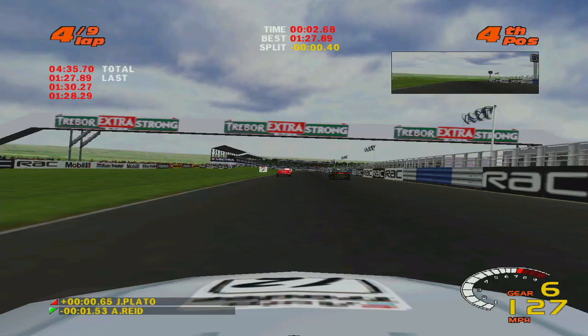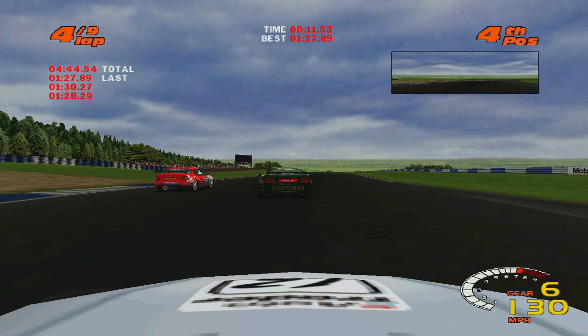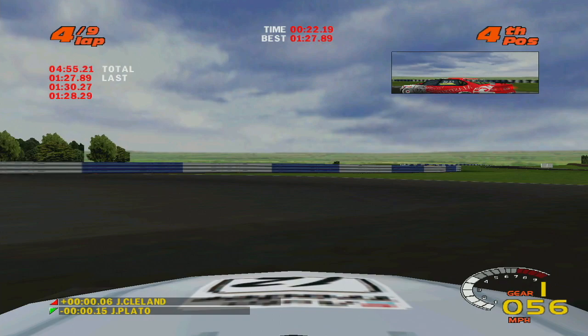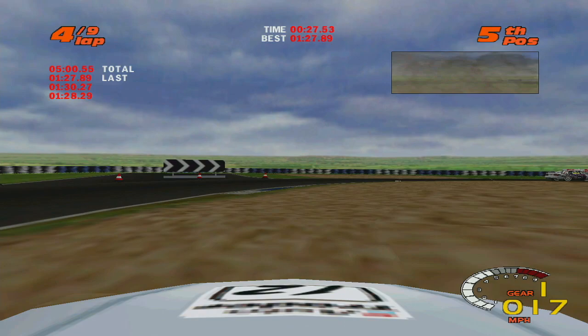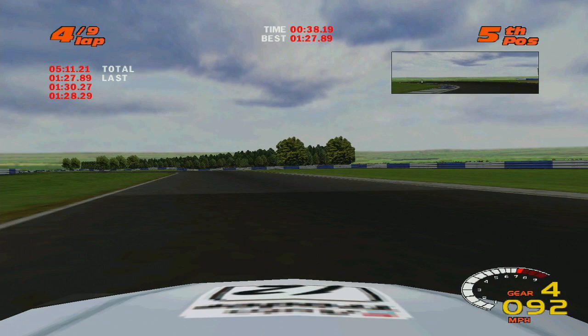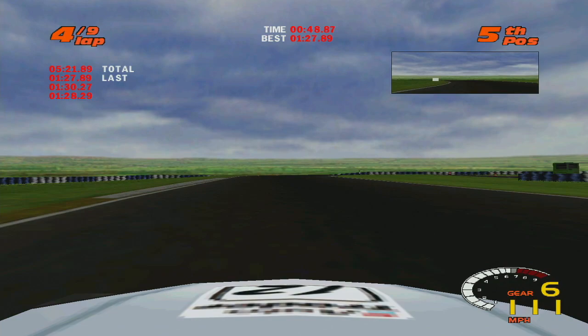Those guys are going to take each other out — they're creating some room here. Oh, it's Cleland in the Vauxhall, forcing me wide. Jason, you prick. I know I put myself in a bad spot, but still, come on, man. Now I've got to find every ounce of speed and villainy I've got without getting a dangerous driving penalty. Unfortunately, I've got some of the best cars and drivers in the field ahead of me.